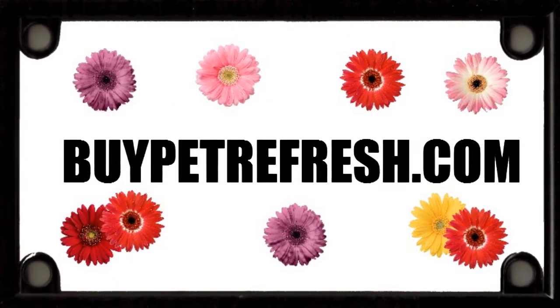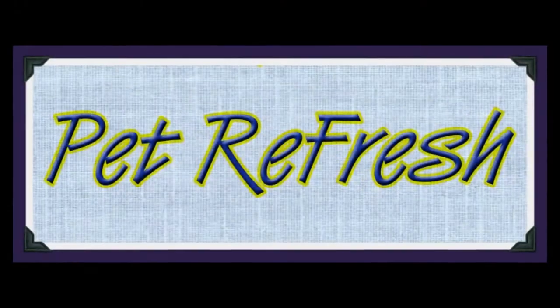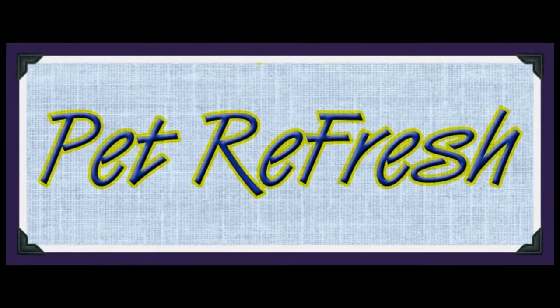Go to buypetrefresh.com and see how this revolutionary product can change your life, your home, and the way you love your pet. Go!